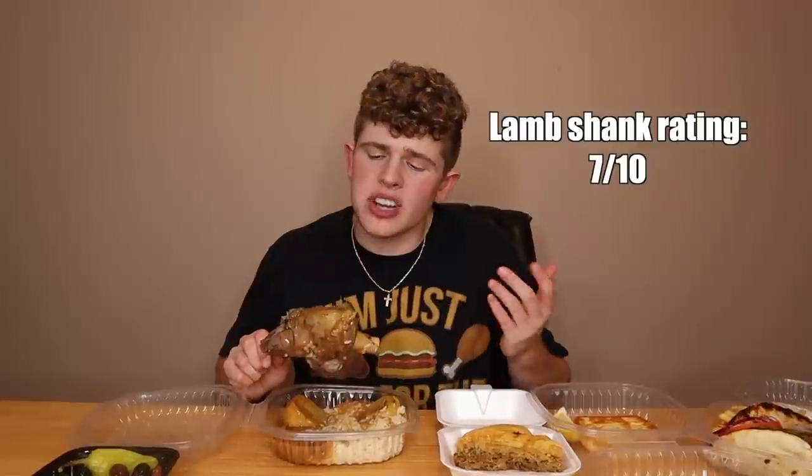It would have been a little bit better if it would have fallen off the bone. That is not the best lamb shank that I have had. Overall rate for the lamb: 7 out of 10. I'm a little disappointed. I've had some really good lamb shank. This didn't live up to it, unfortunately. But we have these bad boys.